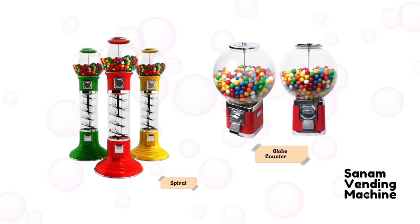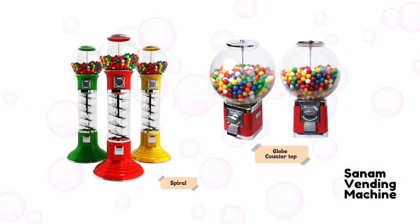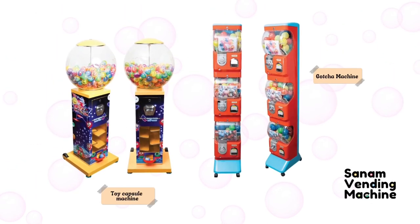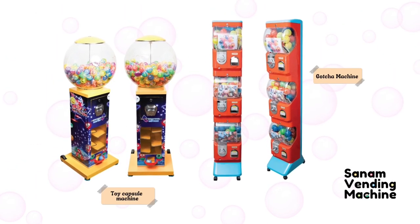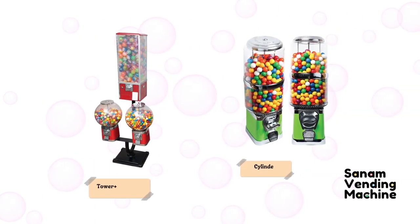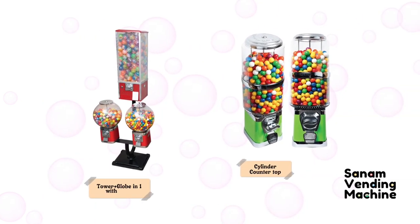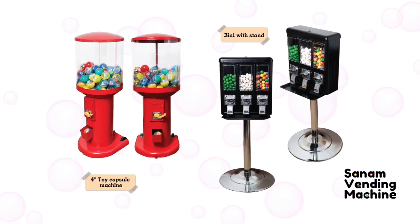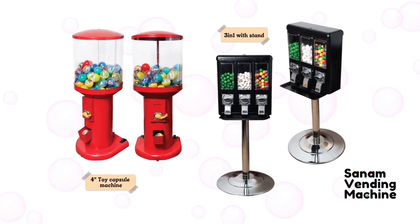When it comes to gumball vending machines, there are many different types and models available on the market today. We have the classic carousel vending machine, spiral gumball machine, multiple head gumball machine, and there is also a toy capsule vending machine. And if you want a portable one, a mini gumball machine or a countertop machine is perfect for you.